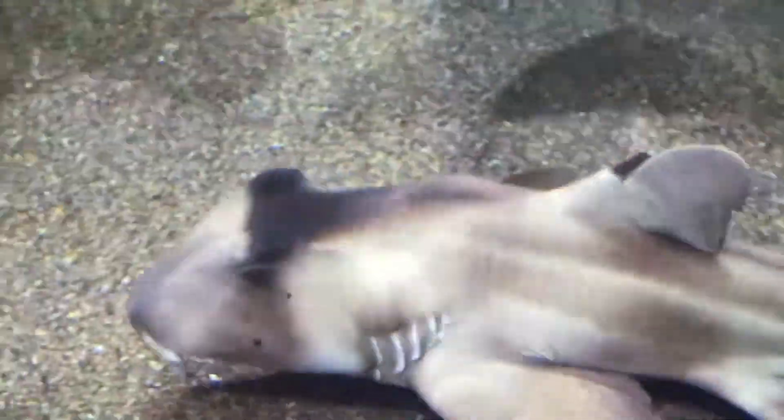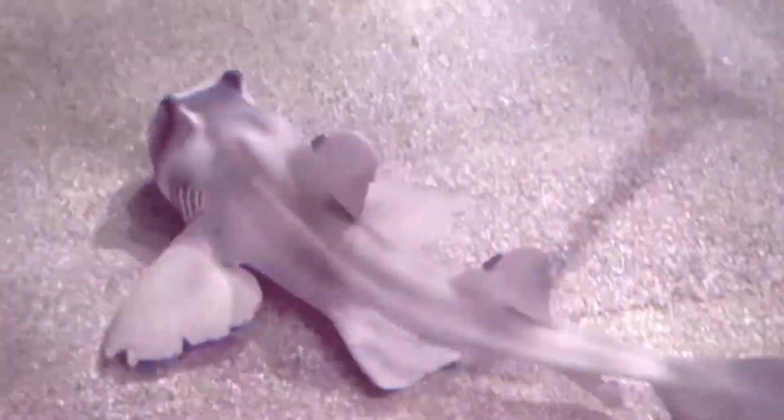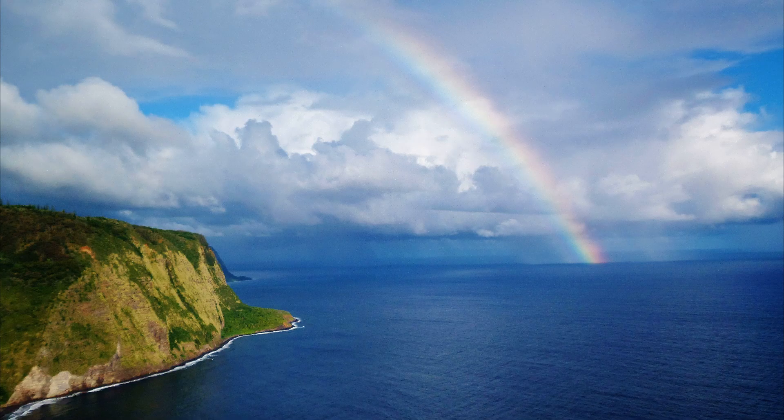Hatched young are around 7 inches long and receive no parental care. For more marine facts, click the subscribe button.